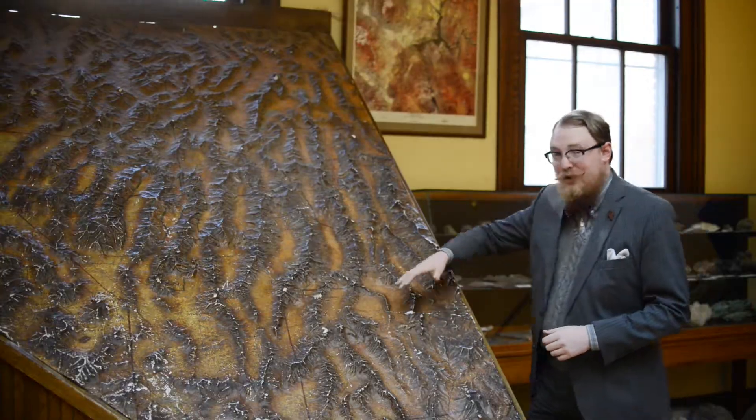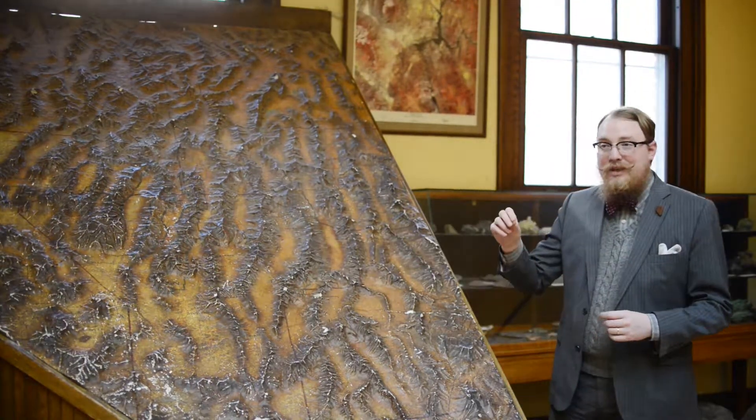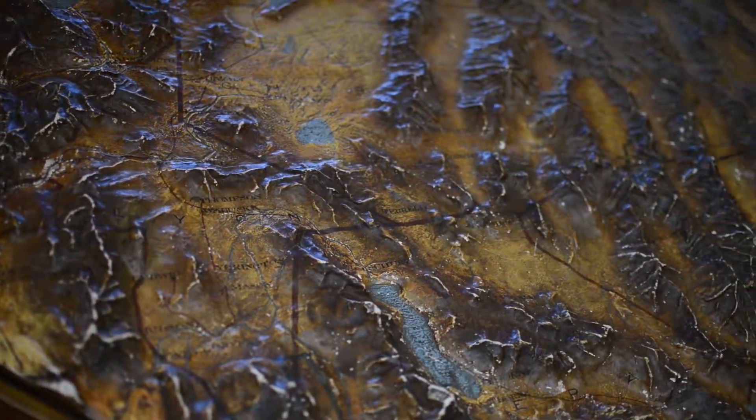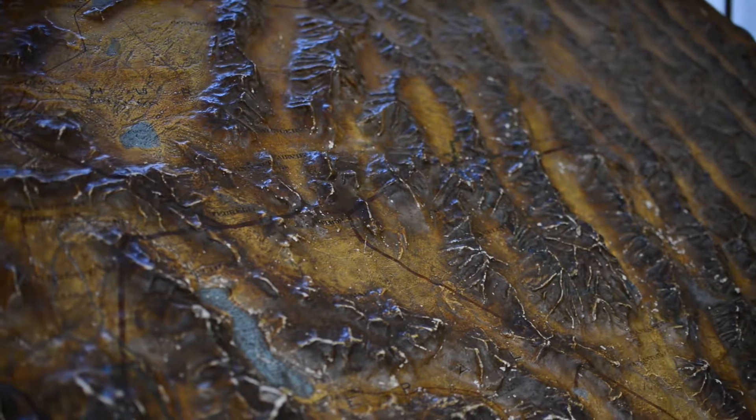But because it's a relief map, which has all these bumps, it illustrates several important geological facts about Nevada. The first being that Nevada is the most mountainous state in the United States. We have more mountains than any other state.